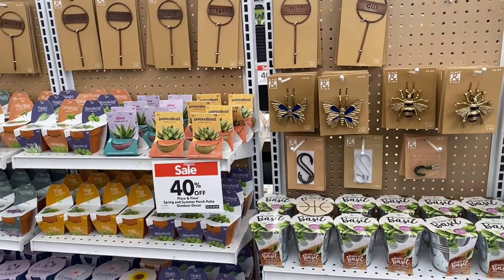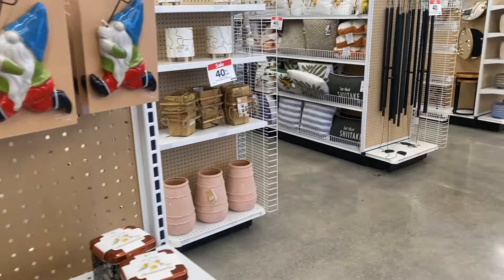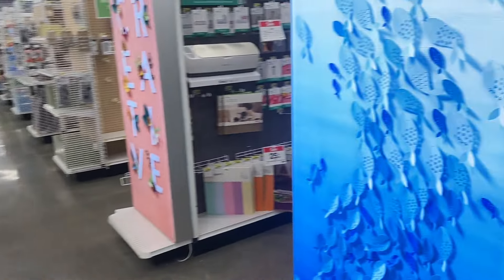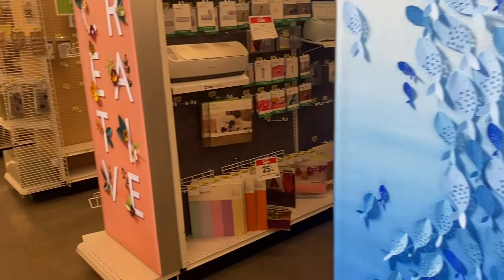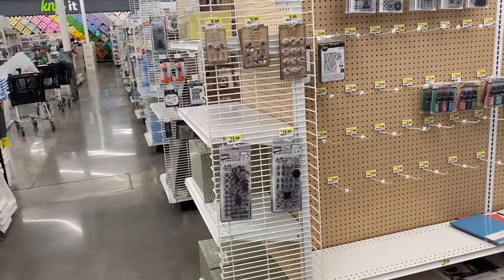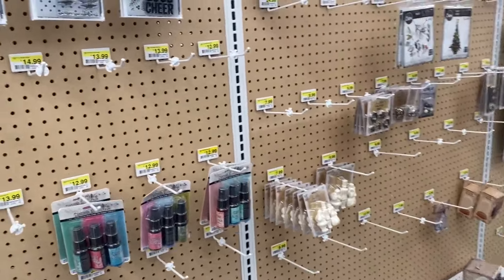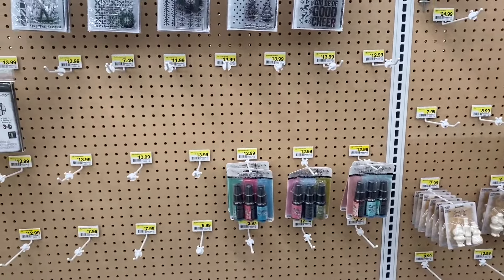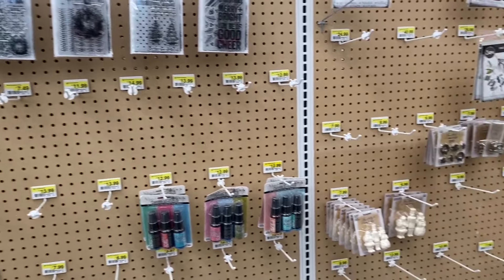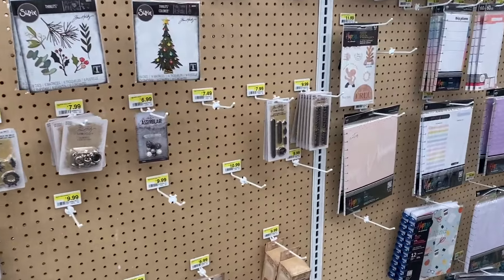They definitely have spring stuff out in the home decor items. We might look at that in a bit, but I'm more interested in paper crafting. I always like to check the Tim Holtz area first. I'm surprised they still have some Christmas stuff at regular price — that's kind of funny. There's another row of Tim Holtz, so we'll check that out.